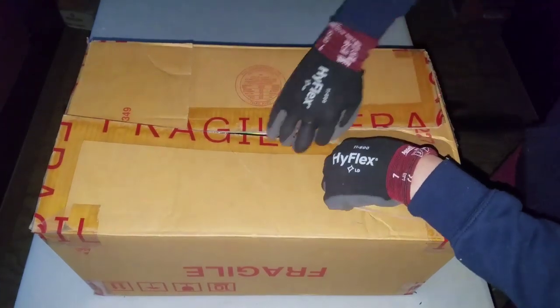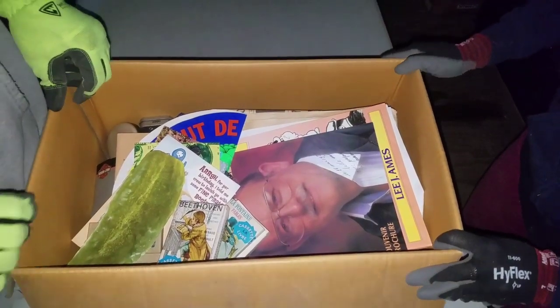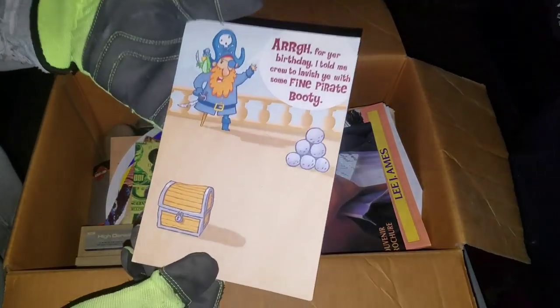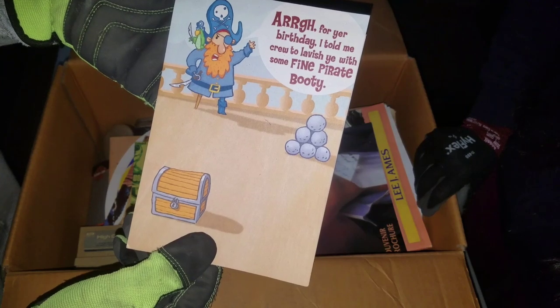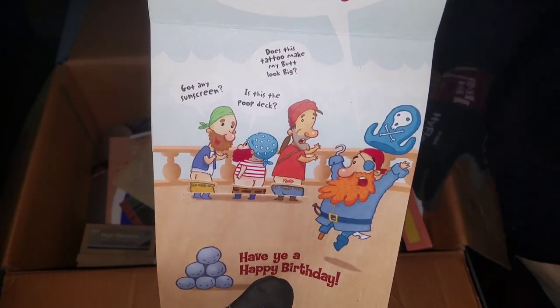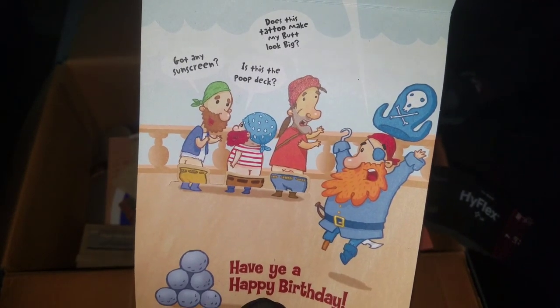Open that box — hey George, will you give me a nickel for my pickle? Look at this — that's storage auction pirate right there. There you go Mike, for your birthday. I told my crew to lavish you mateys with fine pirate booty. There's your pirate booty — storage auction pirate. That's the east coast giving you your pirate booty.